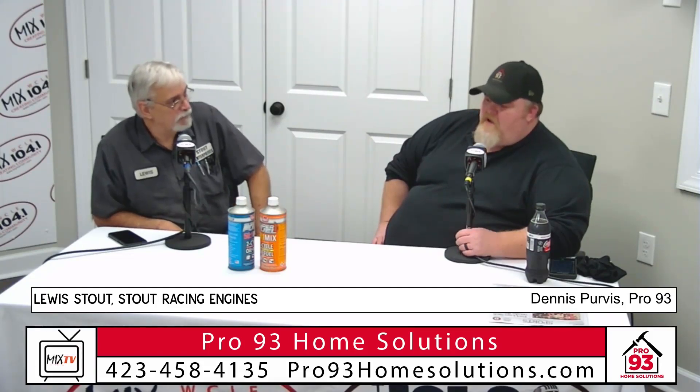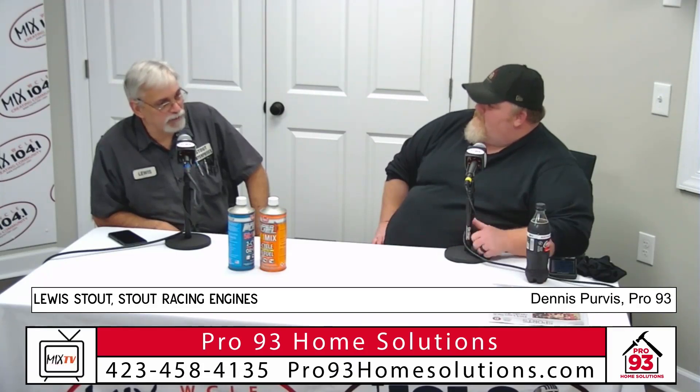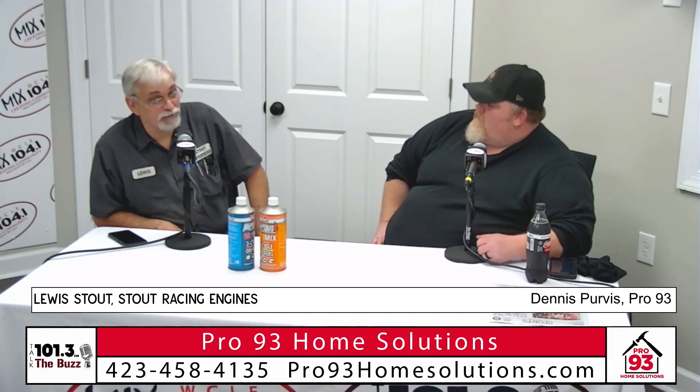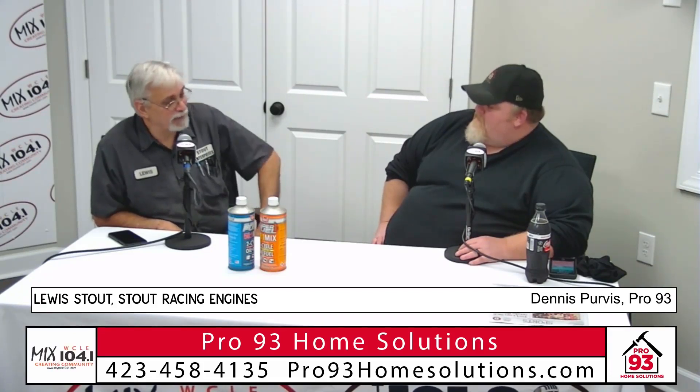You guys are certified mechanics and actually dealers for certain different engines. Yeah, we're certified Briggs and Honda, Li-Fan, Champion. We can service all those. We can get parts for the Kohlers. I have a large stock of vintage Briggs and Tecumseh parts. So just about anything we can service.